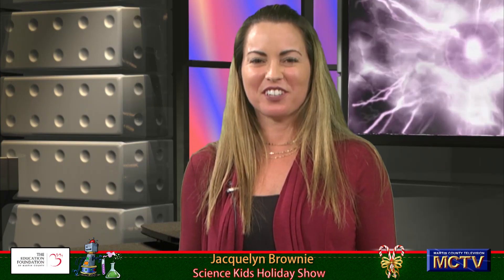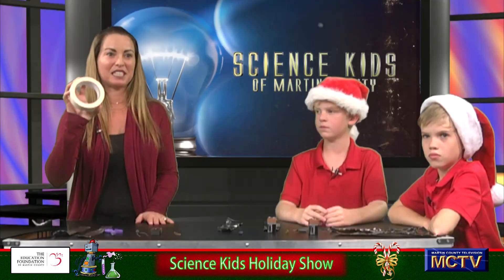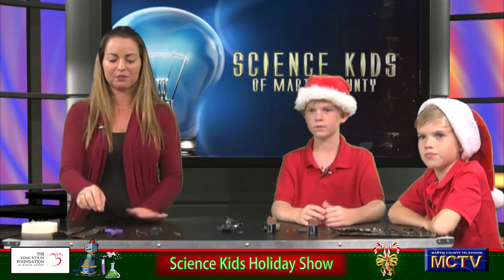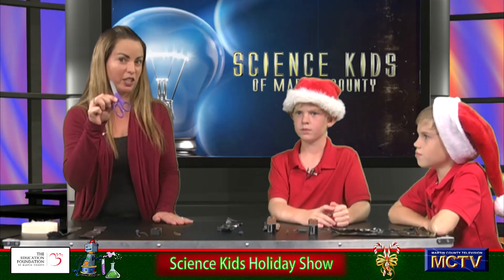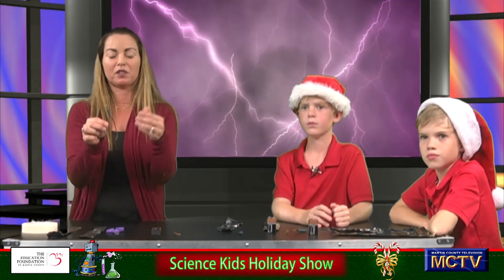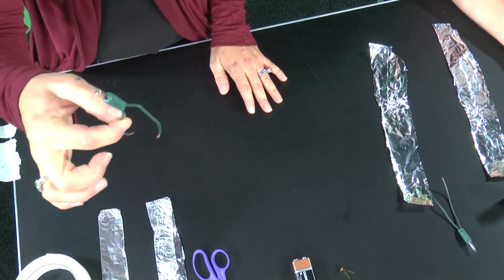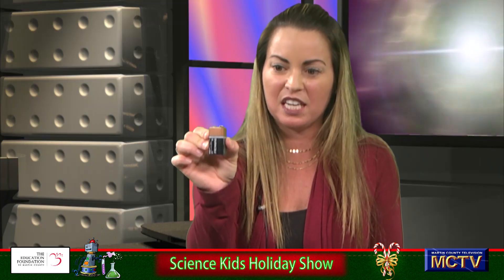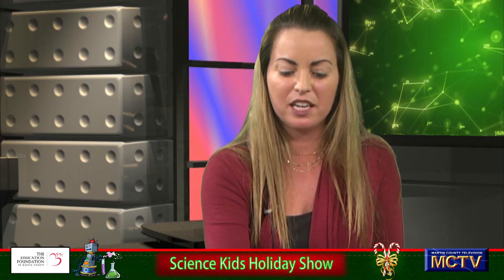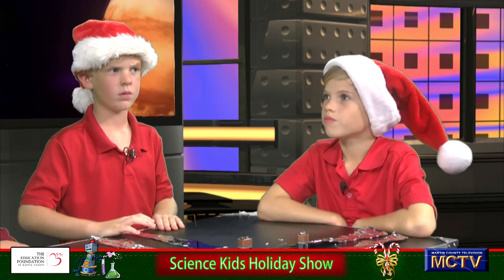Welcome back to Science Kids of Martin County. The supplies we're going to need to do our easy at-home circuit: some tape, foil — two strips of foil — scissors to cut your foil, your light source. I got these lights right from a strand that had about ten lights out, so we just cut them and saved them a trip to the landfill. A nine-volt battery for our energy source, and if you have any brass brads around, you may want to try this out as well. Are we ready to make our circuits?